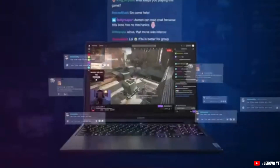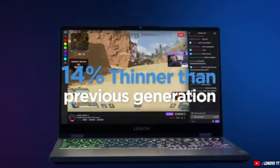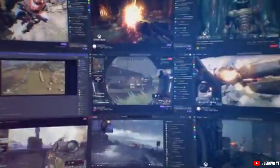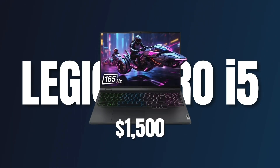It also has a high-resolution display and efficient cooling, so you won't have to worry about overheating during long design sessions. It's also more portable than bulkier gaming laptops, giving you a great mix of performance and usability. It's priced around $1,500, which is great for its specs.